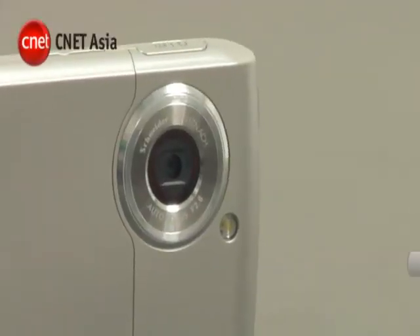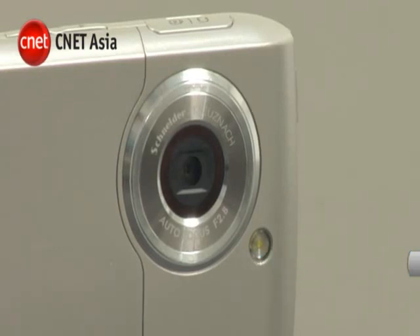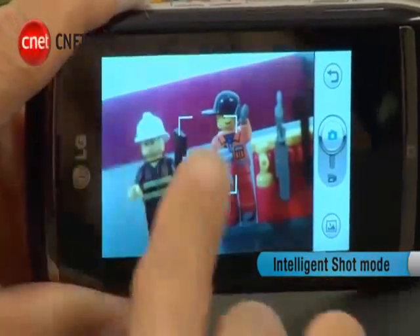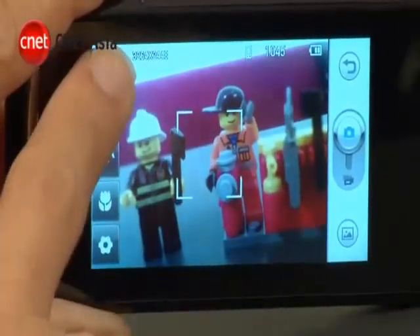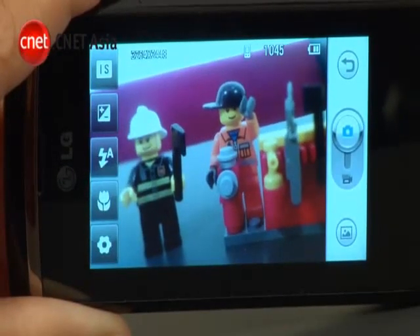The main feature of the Viewty Smart is the camera, which has autofocus and an LED for dark situations. LG is also touting its Intelligent Shot mode, which helps the user adjust settings for optimal image quality. This is similar to the auto mode found on dedicated compact cameras.